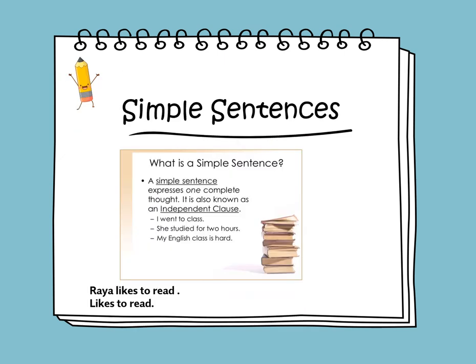A simple sentence expresses one complete thought or tells a complete idea. A simple sentence must begin with a capital letter and must end with a full stop. It should consist of two parts: who or what the sentence is about, and the telling part of the sentence. If I say 'Raya likes to read,' this is a simple sentence because it has two parts. Who is the sentence about? It's Raya. And what's the telling part? Likes to read.